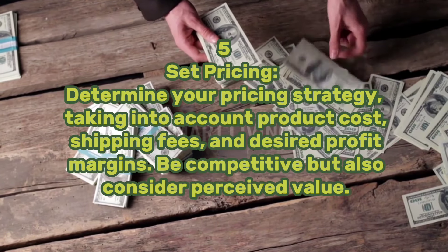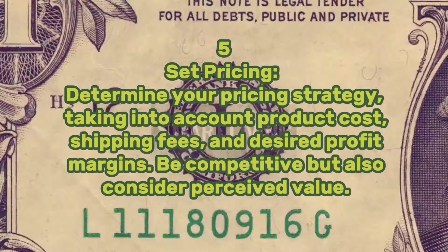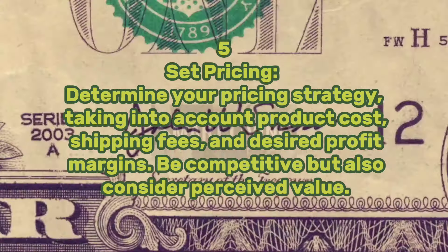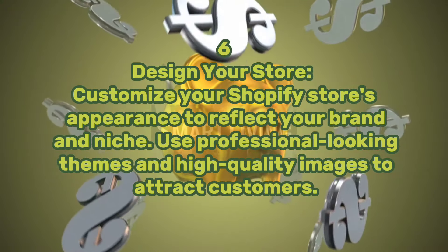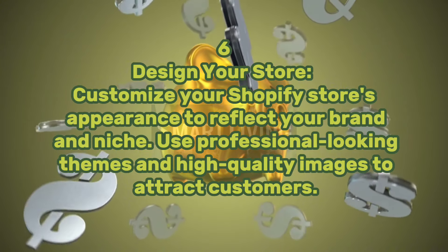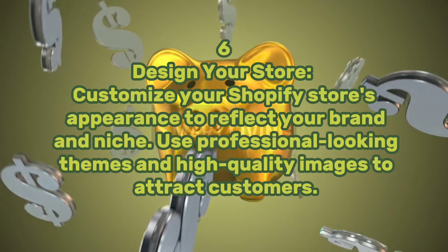Step five: set pricing. Determine your pricing strategy, taking into account product cost, shipping fees, and desired profit margins. Be competitive but also consider perceived value. Step six: design your store. Customize your Shopify store's appearance to reflect your brand and niche. Use professional-looking themes and high-quality images to attract customers.